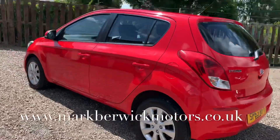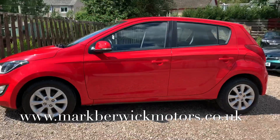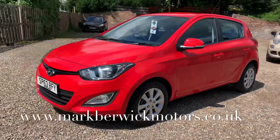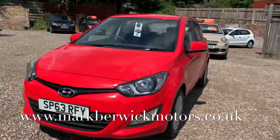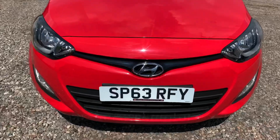This car will come with a full service, 12 months RAC roadside assistance, 12 months independent MOT, and six months parts and labour warranty with unlimited claims. You can use the warranty with any VAT-registered garage in the UK.